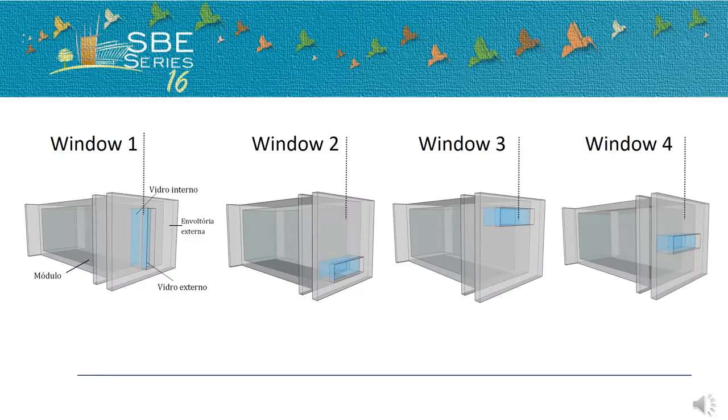Four windows were tested, all with the same area and proportion.